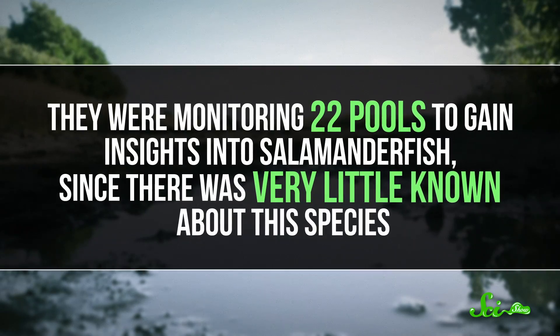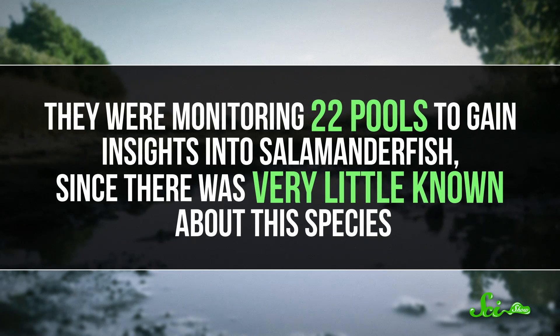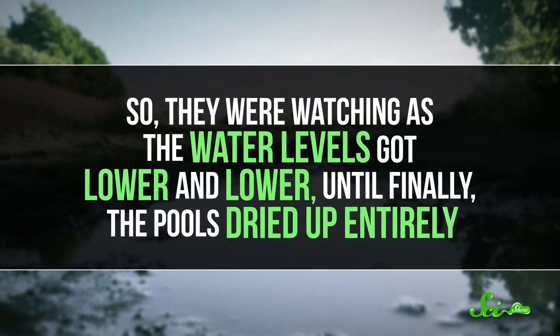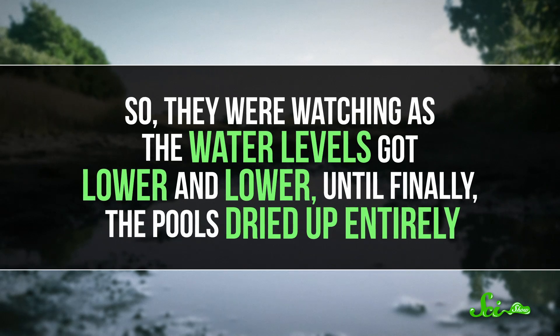But that's no problem for these amazing little fish, as a pair of ichthyologists documented in a paper published in 1989. They were monitoring 22 pools to gain insights into salamander fish, since very little was known about this species. They watched as the water levels got lower and lower, until finally the pools dried up entirely.